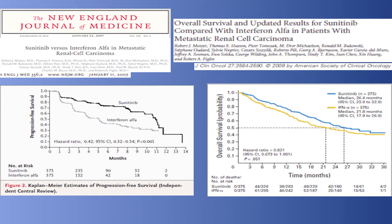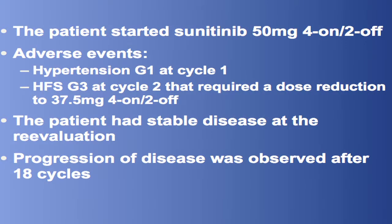Based on the phase two trial of sunitinib versus interferon, we started sunitinib at the standard schedule of 50 milligrams four weeks on two weeks off. The patient developed hypertension grade one that was well-managed with medication and hand-foot syndrome grade three at cycle two that required a dose reduction to 37.5 milligrams.